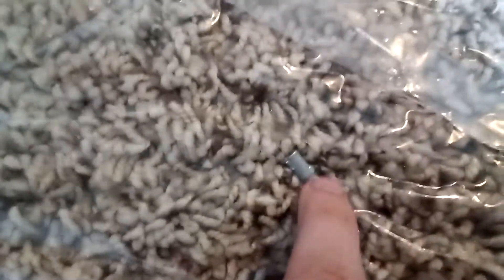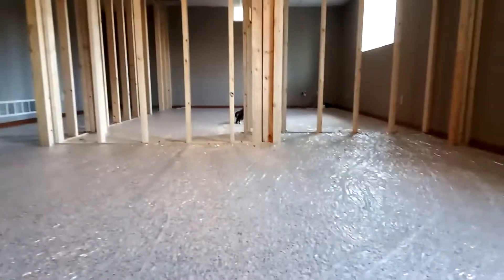Did you find it? Right here — it's a Lego piece. A Lego piece is stuck under the tape. I'm trying to get it out, but I can't get it out.